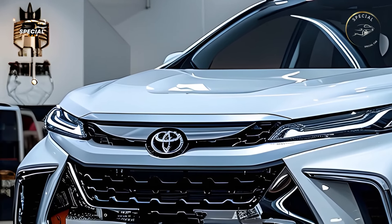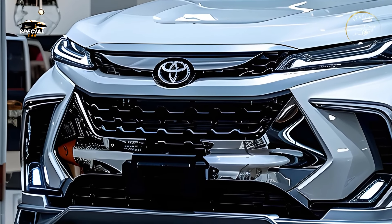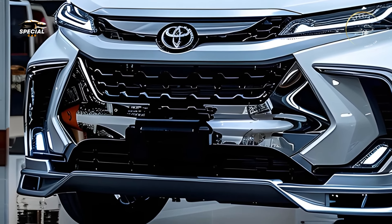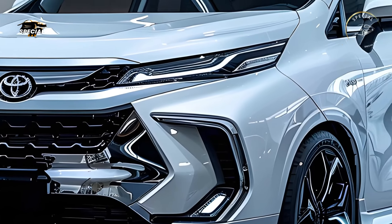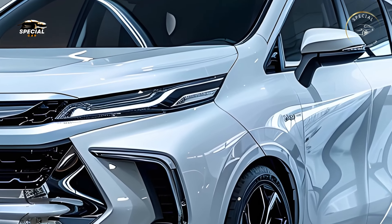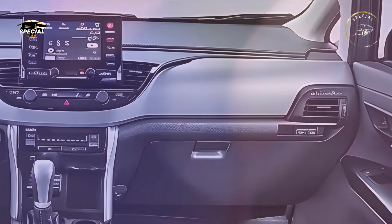The 2025 Toyota Avanza Velaz redefines compact family automobiles with its attractive design, versatile interior, and innovative technologies. This new model combines practical features with stylish design and high fuel efficiency to make it ideal for modern families on the run. Check out why the new Avanza Velaz is predicted to be a hit.